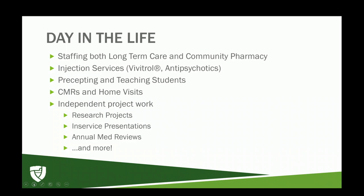I also have work with precepting and teaching students. Sometimes technicians schedule me for home visits for CMRs — I'll drive out all over the Green Bay area. There's also a lot of independent project work, including research projects on Vivitrol, in-service presentations focusing on natural medicine supplements, and annual medication reviews for nursing homes with our long-term care pharmacy.